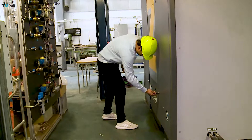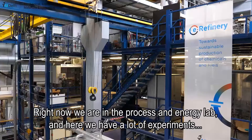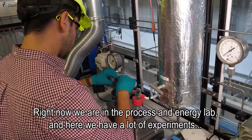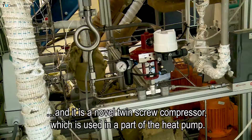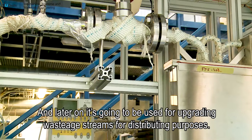My name is Varun Kothari and I am a master's student here at the department of energy and process technology. We are right now in the process and energy lab. Here we have a lot of experiments regarding energy technology and storage, process intensification and multiphase systems. Right now this is the setup I am currently working on — it is a novel twin screw compressor which is used as part of a heat pump, and it's going to be used later on for upgrading waste heat streams for district heating purposes.